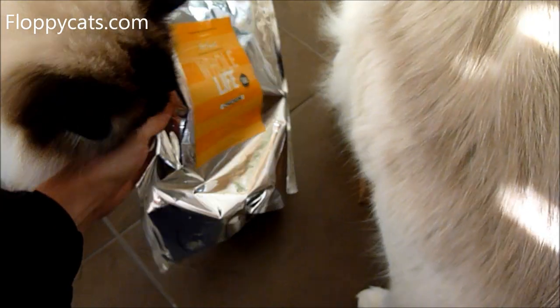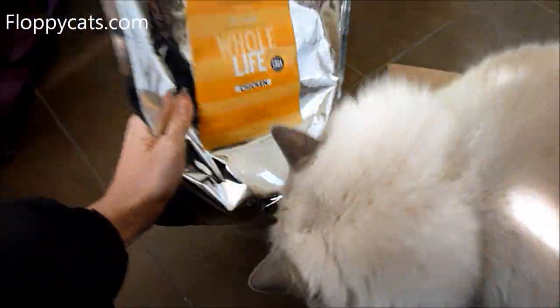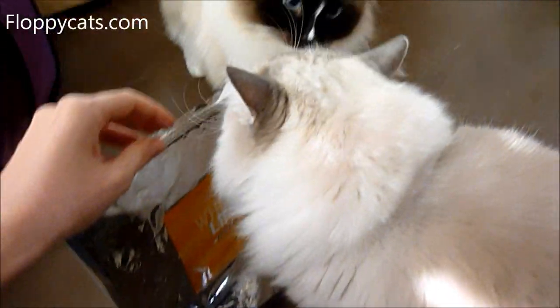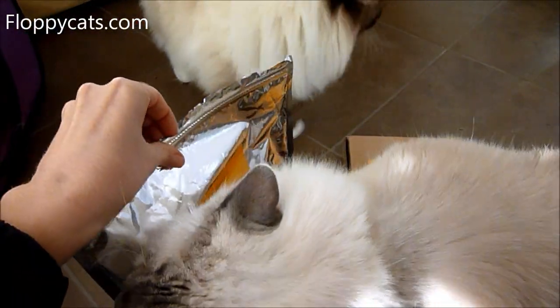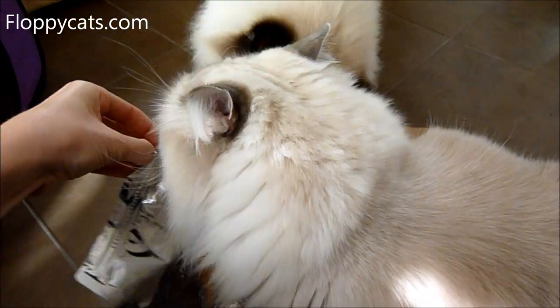Whole Life Pet Treats come in these kind of bags when you buy the big 21-ounce size. They're freeze-dried treats. They're pure muscle — just the muscle meat of the chicken that is freeze-dried.